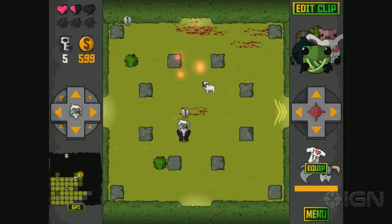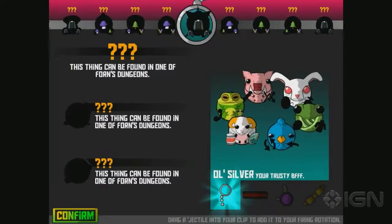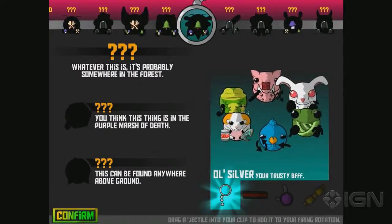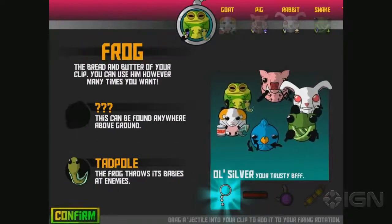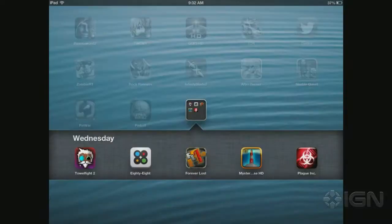Every single time you clear a room, you unlock something, and sometimes you get new weapons. There's a ton of weapons to unlock, and these are all the animals you can unlock and purchase. So that's Towel Fight 2: The Monocle of Destiny. It's 99 cents as well. I'm pretty impressed with this — I'm probably going to do a video just on this game in the future. If you're looking for a new twin-stick game, I strongly encourage you to check it out.